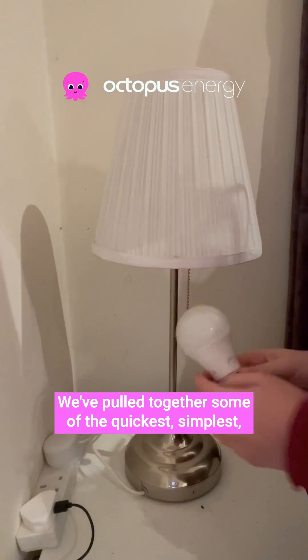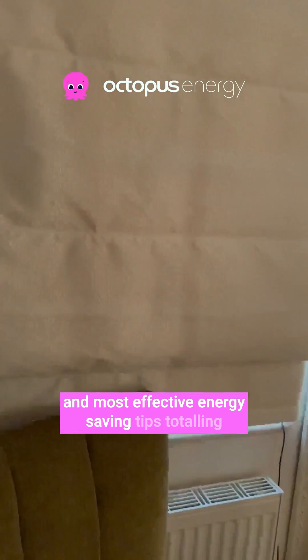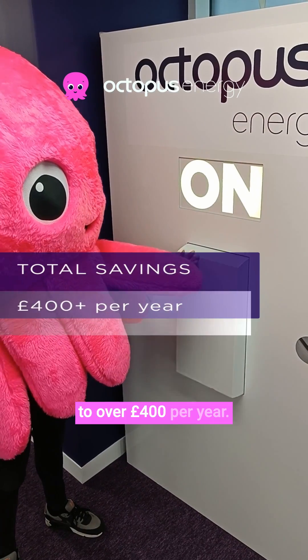We've pulled together some of the quickest, simplest and most effective energy saving tips totalling to over £400 per year.